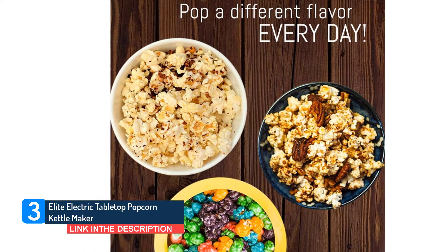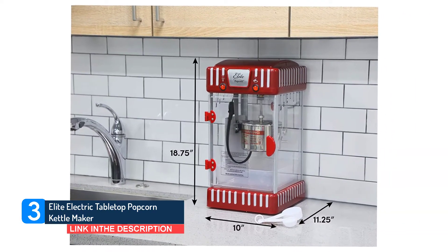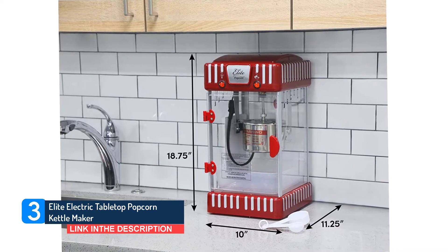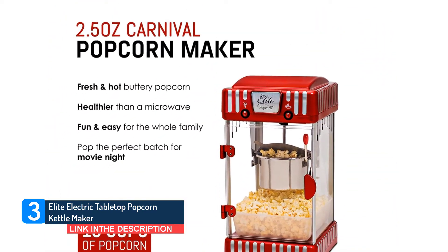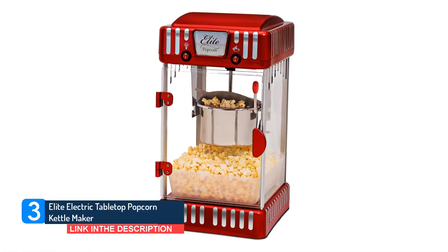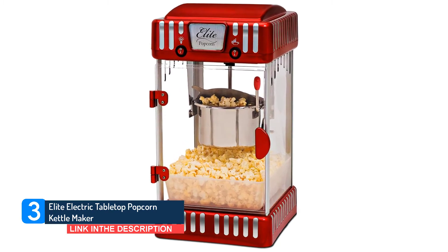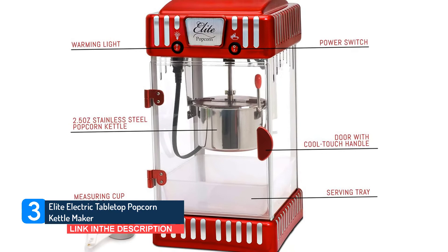Be a pop star with the classic 2.5-ounce Tabletop Kettle Popcorn Maker Traditional Hot Oil Kettle Popcorn Popper by Elite. The 2.5-ounce stainless steel kettle makes up to one gallon of popcorn per batch in just 5 minutes to share with friends and family. It comes with a warming light to keep your popcorn hot and fresh, and a convenient removable tray for serving popcorn on home movie nights.